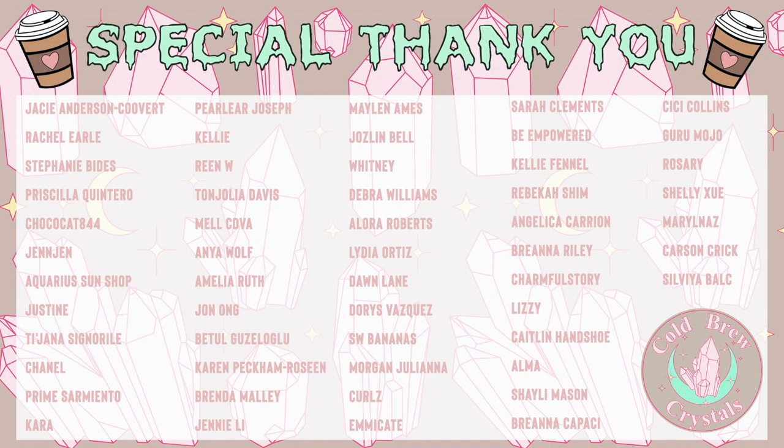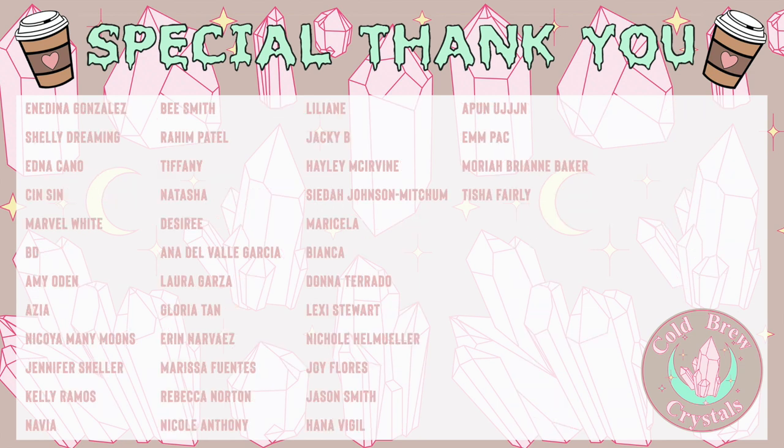Thank you so much for watching and supporting. A special thank you to all of my patrons — you keep this channel alive and running. If you're interested in joining my Patreon, I'll leave a link in the description box below. This is a great way to show support to the channel, and I also offer additional business advice there. I look forward to seeing you on my Patreon.